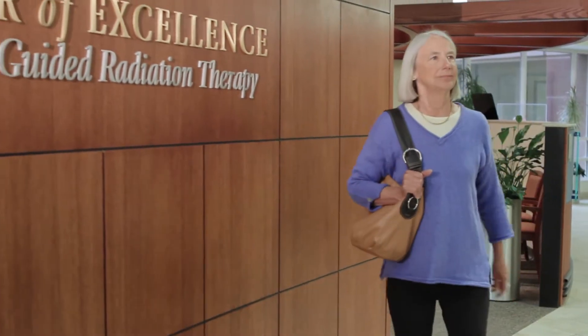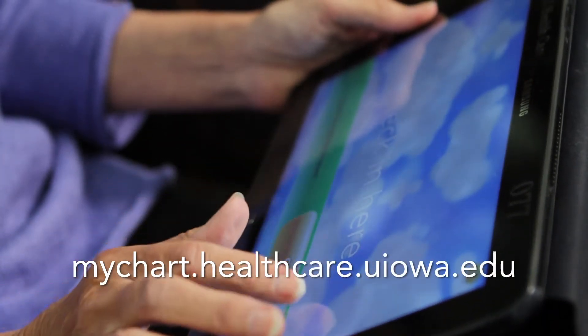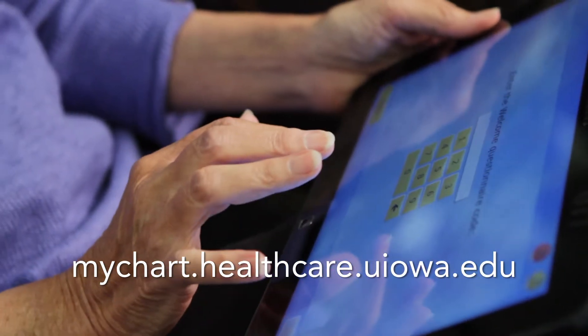Please arrive 15 minutes early when you come for your first appointment. You will check in at our reception desk and will be asked for identification and other information needed for your appointment. You will fill out a health history form that will become a part of your personal electronic medical record, called MyChart. If you are already signed up for MyChart, you can fill out the form before you arrive.